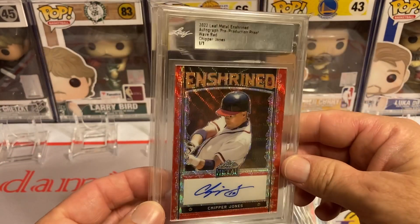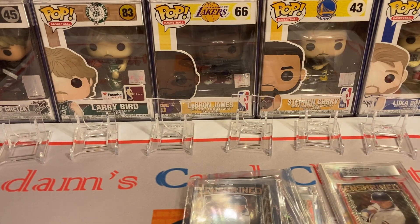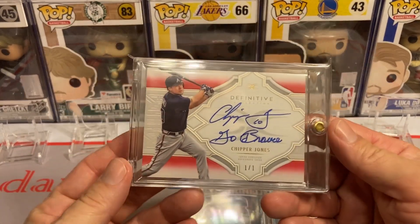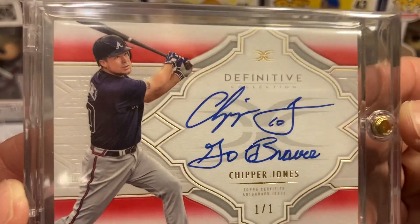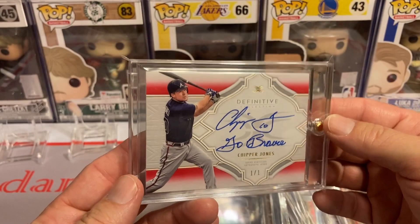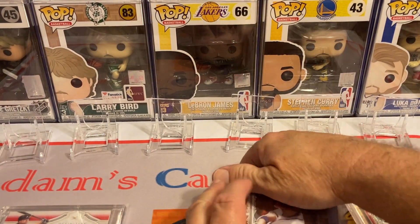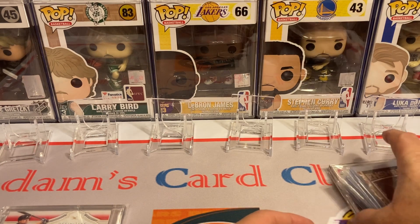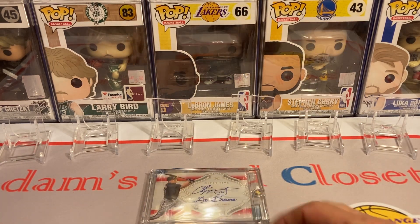I got the red wave — that was in a slab. But here's my favorite Chipper Jones pickup so far this year: this Topps Defensive Collection Chipper Jones inscribed 'Go Braves.' I love that card. And of course you know I love my boy Chipper Jones. Those are my Chipper Jones one-of-one pickups so far this year.